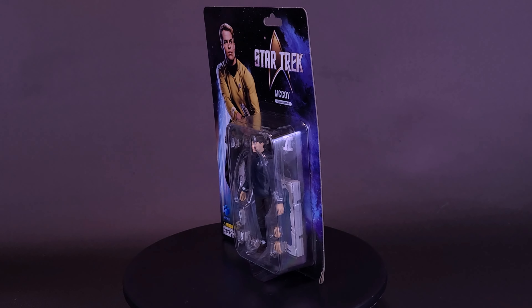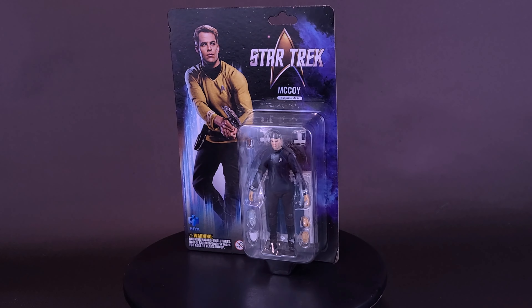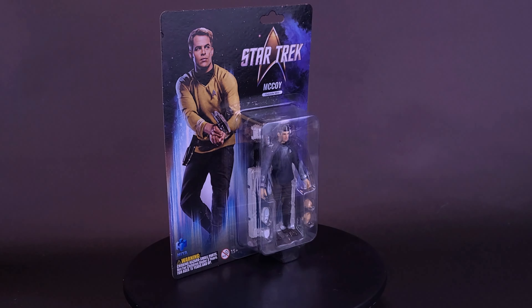Come on man, I'm a figure, not a doctor! Here's a look at the brand new Hiya Toys Star Trek 2009 Exquisite Mini Series McCoy.